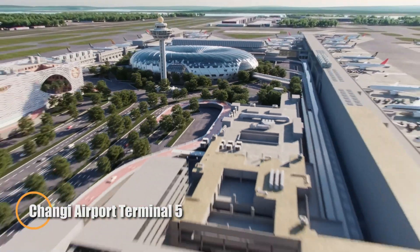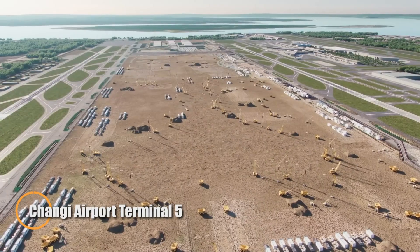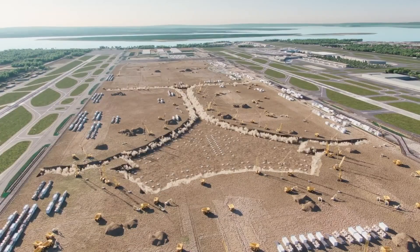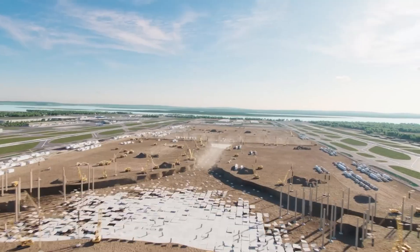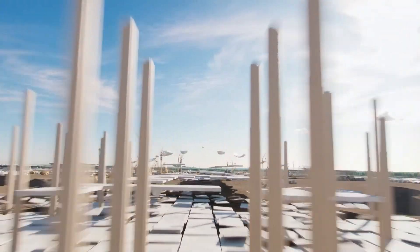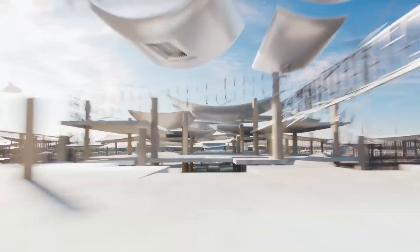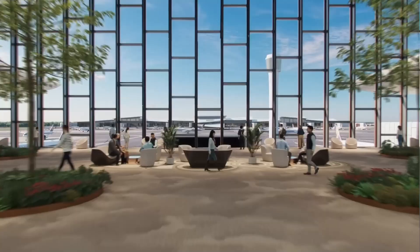Singapore's Changi Airport is set to transform global air travel with its upcoming Terminal 5, a next-generation hub designed to be one of the world's largest. Opening in stages from the mid-2030s, T5 will welcome more than 50 million passengers annually, blending cutting-edge automation with an architectural vision by Heatherwick Studio and KPF that is both grand in scale and warm in atmosphere.